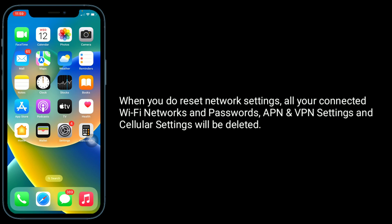When you reset network settings, all your connected Wi-Fi networks, passwords, APN and VPN settings, and cellular settings will be deleted.